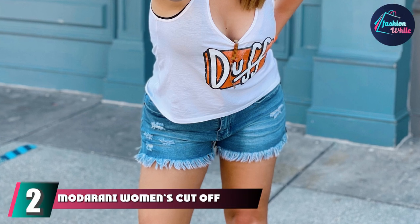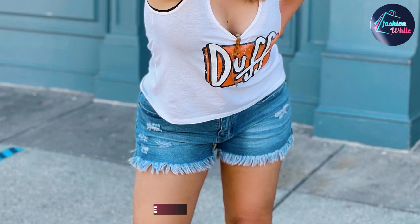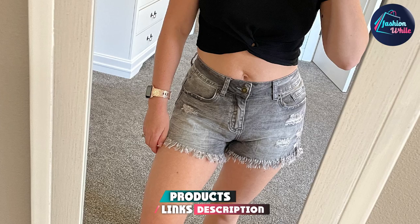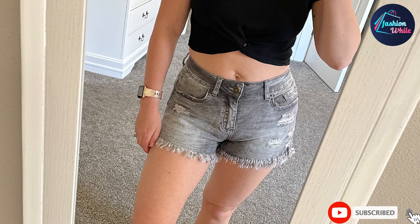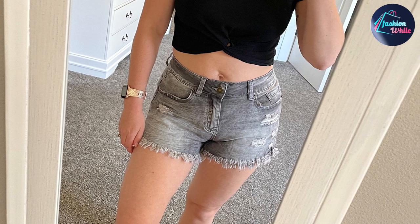Moving on to number 2, we have the Modorani Women's Cut-off Denim Shorts. They are made of 23% polyester, 73% cotton and 2% spandex. These denim shorts are lightweight, soft, stretchable and perfect for the summer season.